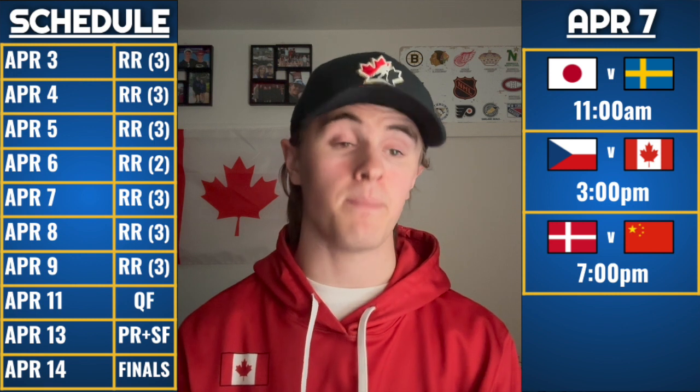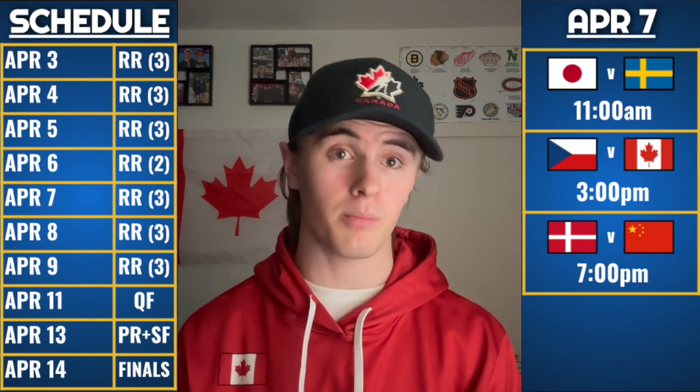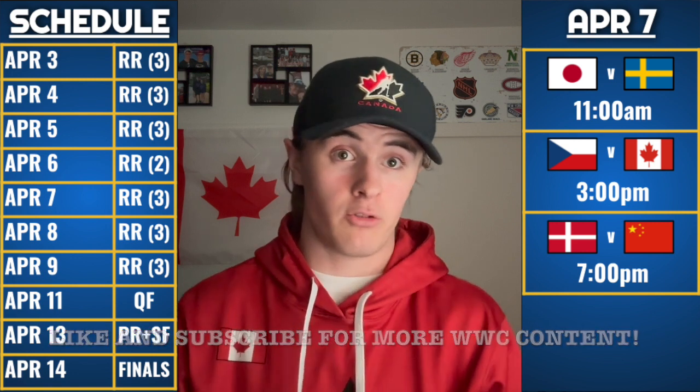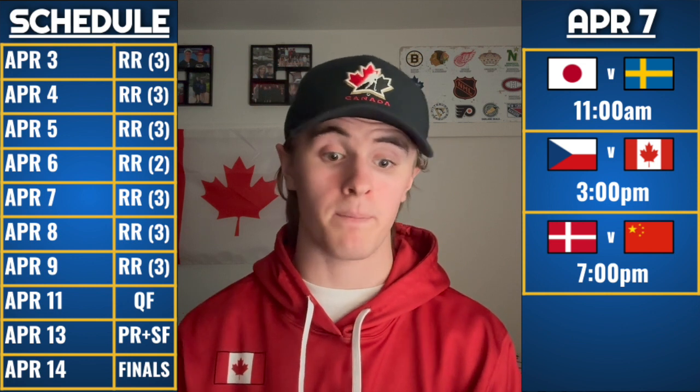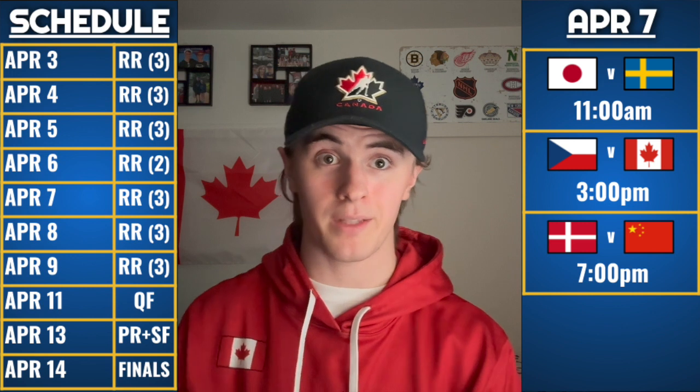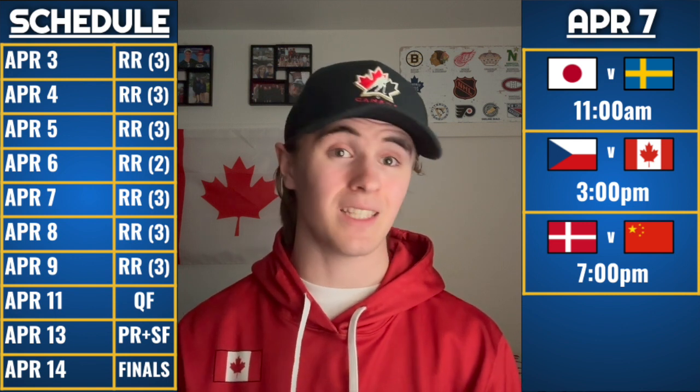The last game of the day is China vs. Denmark at 7 PM Eastern. This one is huge — both teams are playing for their tournament lives. Denmark has to win out to stay alive, and if China beats Denmark they're in great shape to make the quarterfinals and stay in the tournament for next year. Remember, the top three teams in Group B advance. It's going to be an excellent game. Either the Japan-Sweden game or the China-Denmark game should be the game of the day.